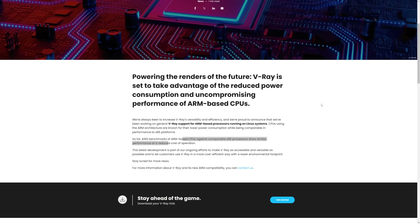Chaos announced in May that they are preparing a version of V-Ray for ARM, due to ARM having better efficiency with the same performance. We don't have any extra news about the release date, but it looks like it could be quite soon.